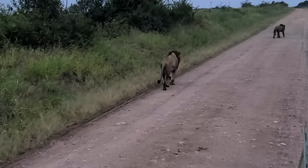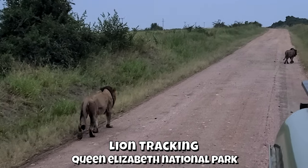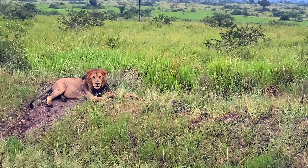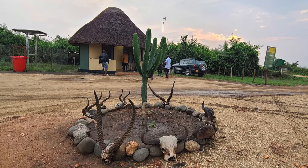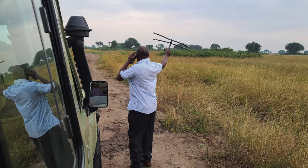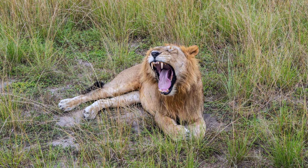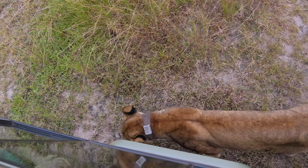Lion tracking starts early in the morning — you need a permit and a guide. We saw these two lions before we even picked up our guide. Our research guide came along with us in our safari jeep. Radio collars are placed on the dominant lion in each pride. The collars transmit a signal that the researcher picks up with a handheld device that connects to a directional antenna. The range is about 5 kilometers.